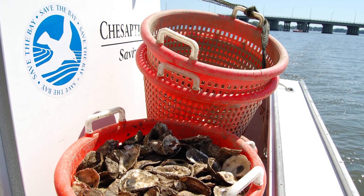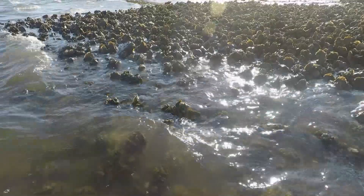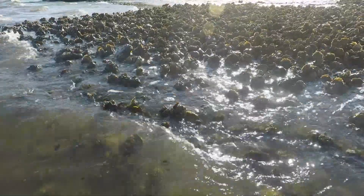The Chesapeake Bay Foundation and their partners have had great success with the construction of these oyster reefs. It's something that the Lafayette has needed for a long time and it's extremely exciting to see it actually occurring right here in our backyards.